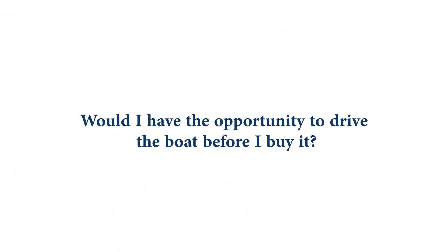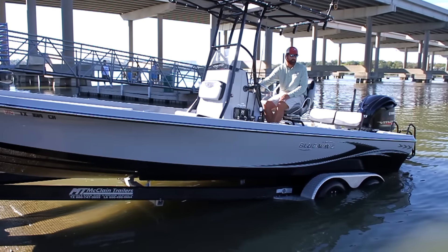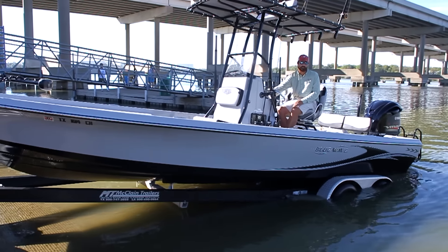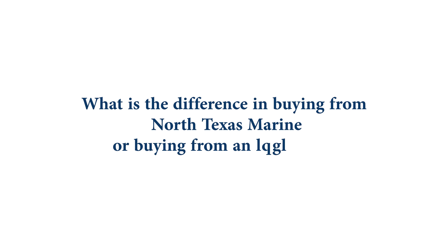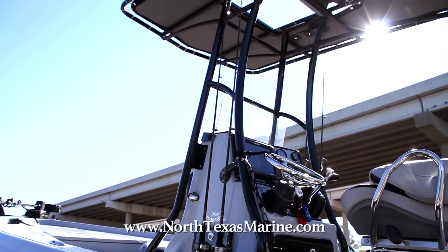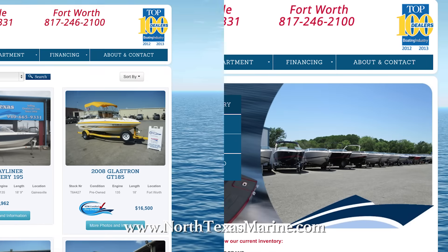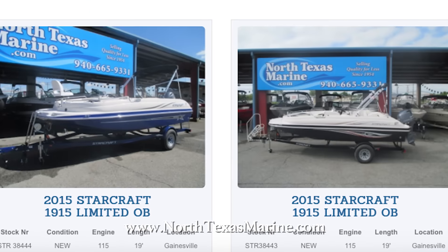Another great benefit is we're going to get you out on the water — we're going to take you out, make sure it's the right boat for you and your family, fits your needs, show you how to use the boat, show you how to anchor it, how to dock it if you need. One of the benefits from buying from a dealer is that you have a resource to come back to if you have an issue, a question, or a problem with your purchase.